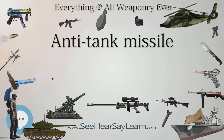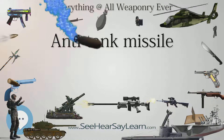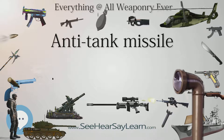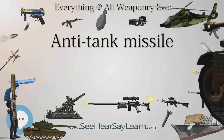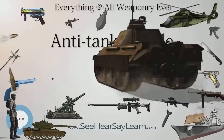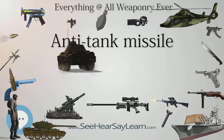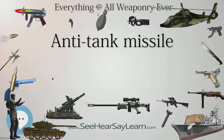ATGMs range in size from shoulder-launched weapons, which can be transported by a single soldier, to larger tripod-mounted weapons which require a squad or team to transport and fire, to vehicle and aircraft-mounted missile systems. The introduction to the modern battlefield of smaller, man-portable ATGMs with larger warheads has given infantry the ability to defeat light and medium tanks at great ranges, though main battle tanks (MBTs) using composite and reactive armors have proven to be resistant to smaller ATGMs.